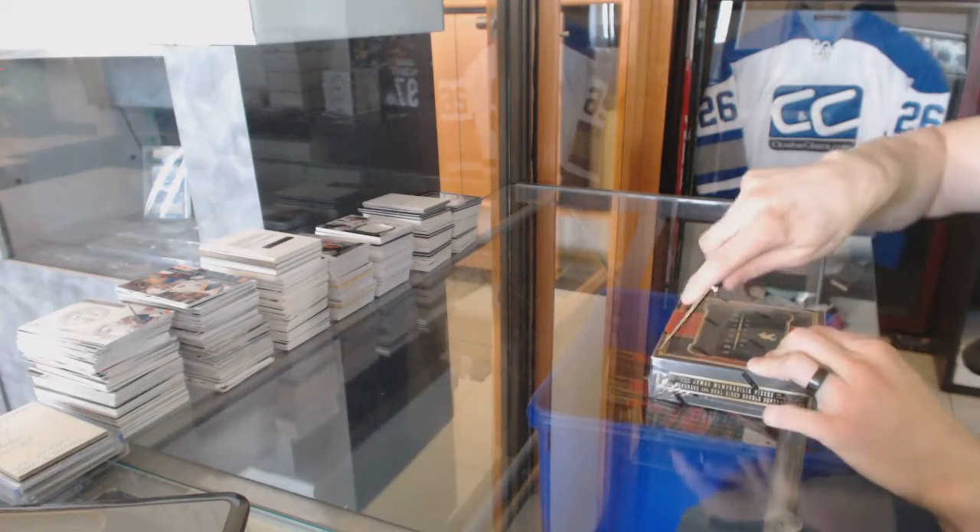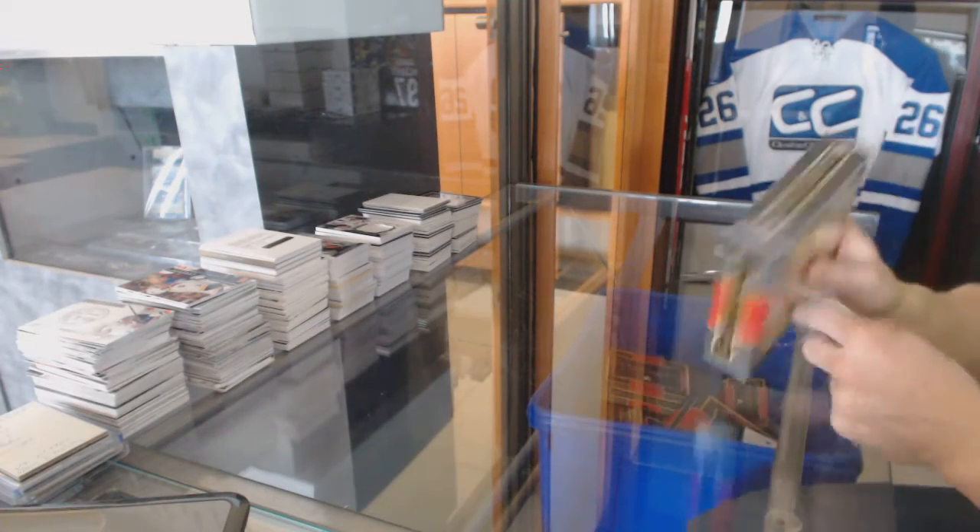Here we go — Dominators box 1516 Panini Anthology.